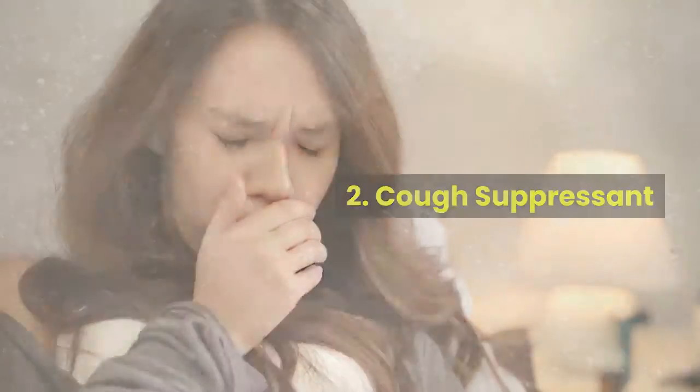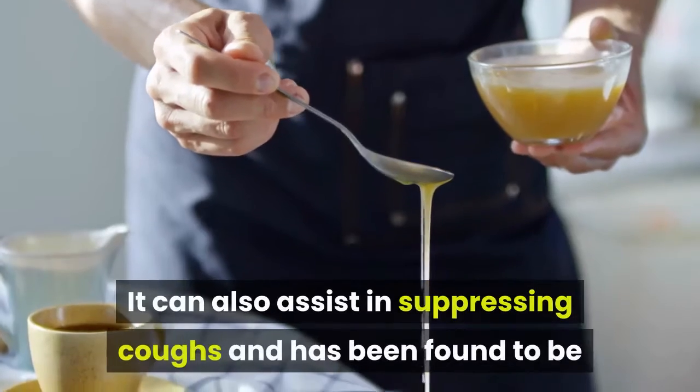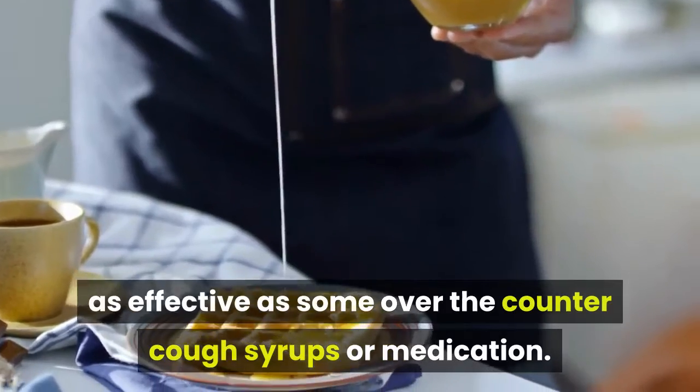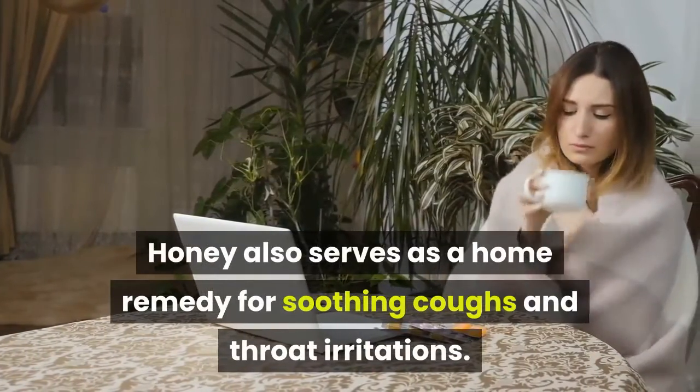Two: cough suppressant. Honey is not only a natural sweetener — it can also assist in suppressing coughs, and has been found to be as effective as some over-the-counter cough syrups or medication. Honey also serves as a home remedy for soothing coughs and throat irritations.